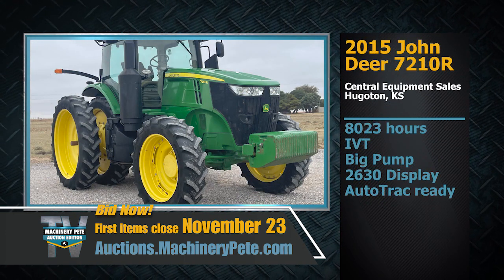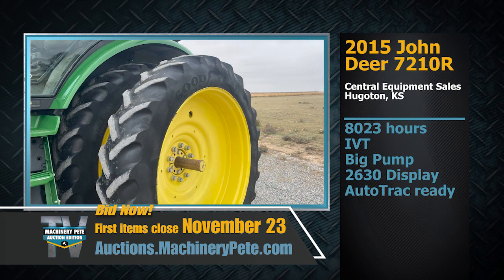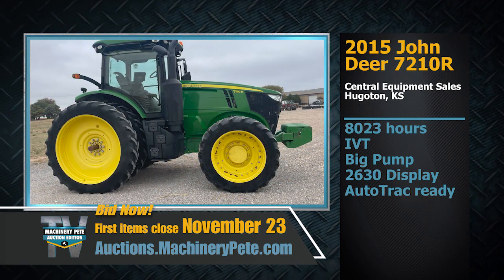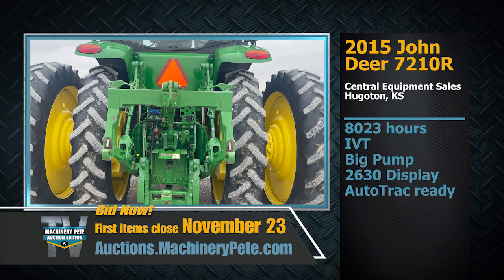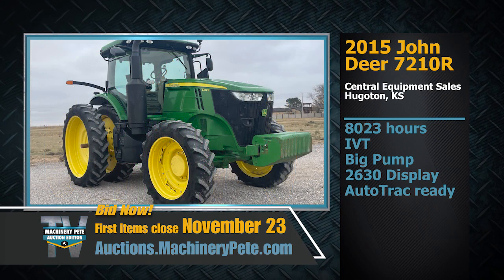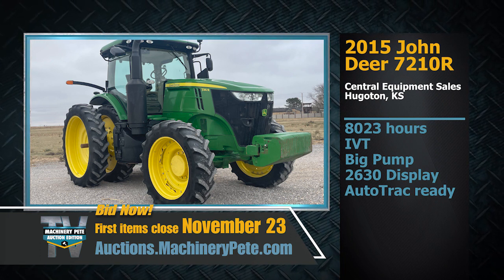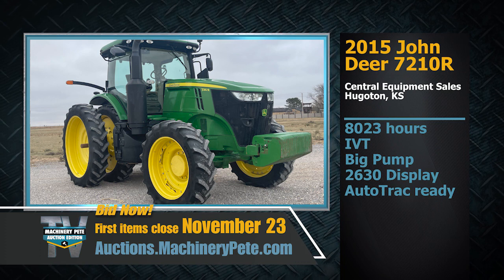We've also got a very sharp 2015 John Deere 7210R tractor with 8,023 hours — IVT, big pump, 2630 display, and auto-track ready. That's 210 horsepower, from Central Equipment Sales in Hugoton, Kansas. The current average dealer advertised price on a 2014 to 2016 model 7210R is $121,918, and that average price has gone up 10.3% in just the last two months — a sign of how hot the used tractor market has been.